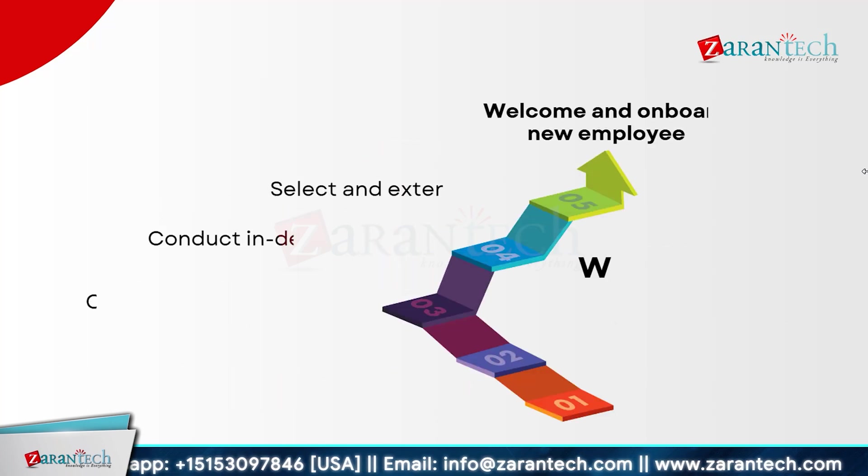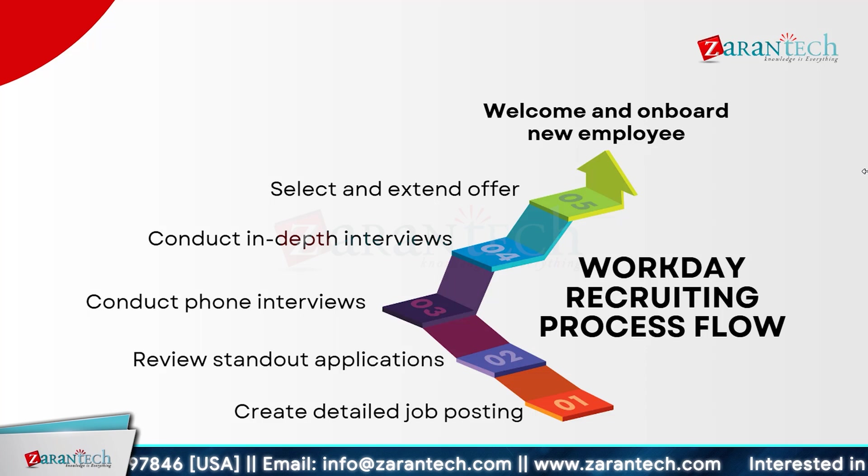The Workday recruiting process flow begins with creating a detailed job posting to attract the right candidates. Once applications come in, you review submissions to identify top talent. The next step is to conduct phone interviews to screen potential candidates. Following this, in-depth interviews dive deeper into qualifications and skills. After evaluating all candidates, you select the best fit and extend a job offer. Finally, you welcome and onboard the new employee, ensuring they have everything needed to succeed in their new role.